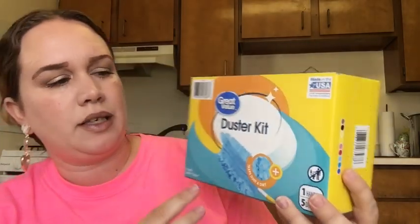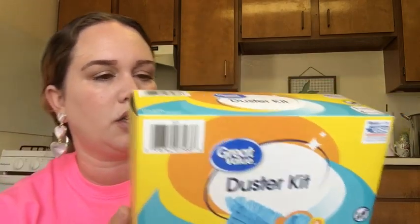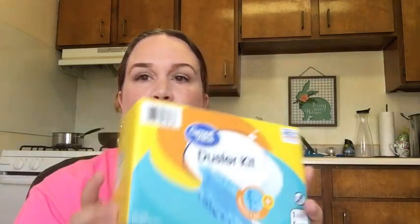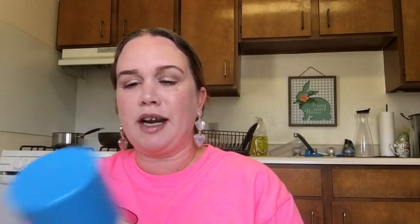I'm moving next week so I got a lot of cleaning to do. I got this duster kit — it's the Great Value brand, says it traps dust and dirt. We've got a lot of dust to take care of so we'll see how this goes.